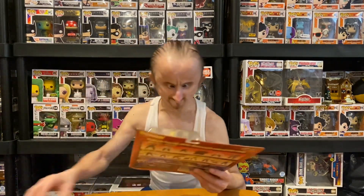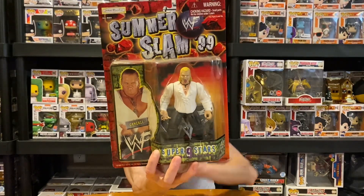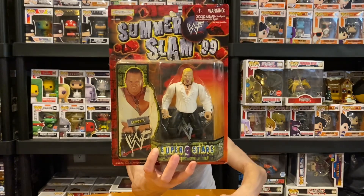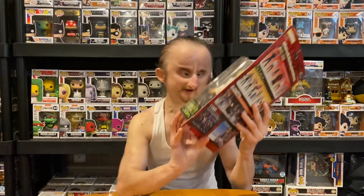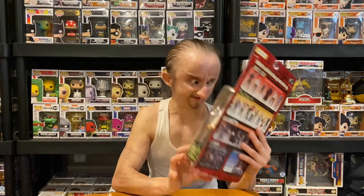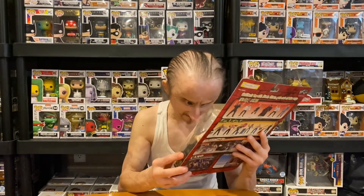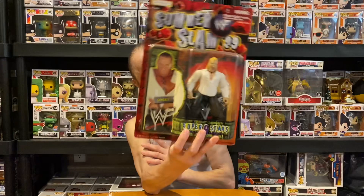And the last one in this set is gonna be Gangrel. He's in his Brood attire — well, technically it's just his attire; I don't remember him having another one. Mouth open, tongue sticking out, he's got the cross, one hand closed, one hand open. That's pretty cool. I love the Brood.